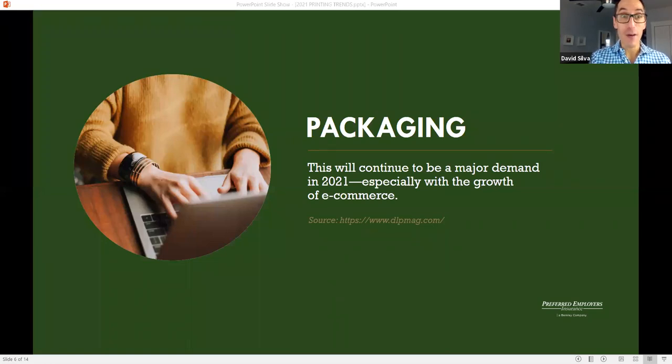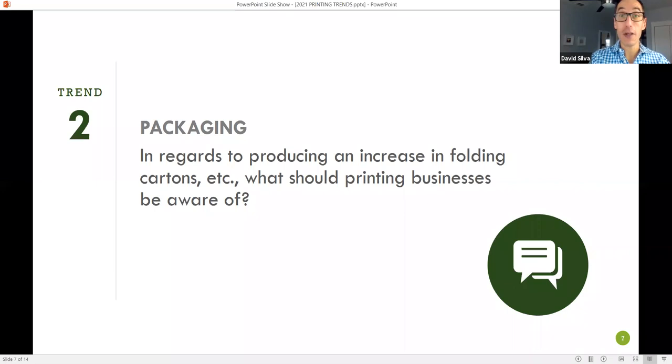Another trend we found is that packaging will continue to be a major demand in 2021, especially with the growth of e-commerce. Everyone's working at home and there's an uptick in that for sure. So our next question is in regards to packaging and producing boxes, cartons, etc. — is there anything that the printing business should be more aware of with this increase in demand? I'm going to ask Michelle again.